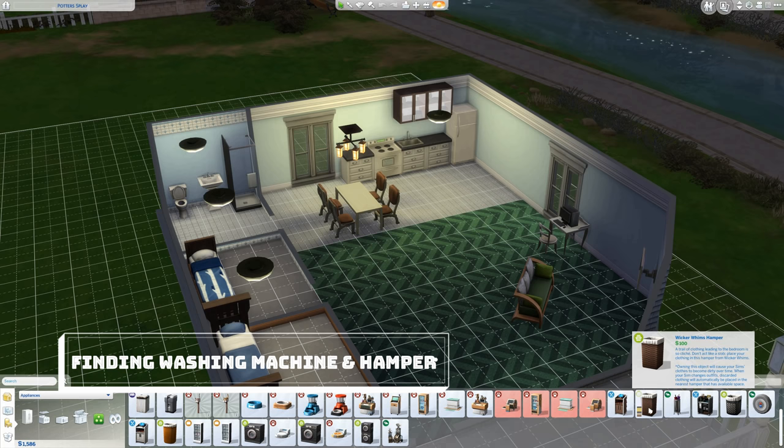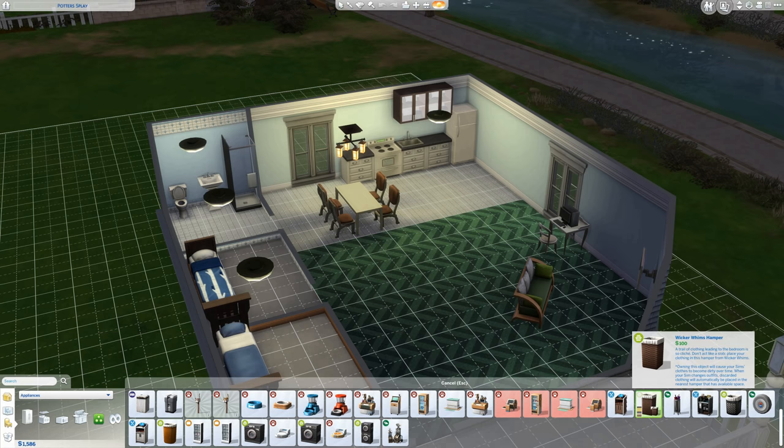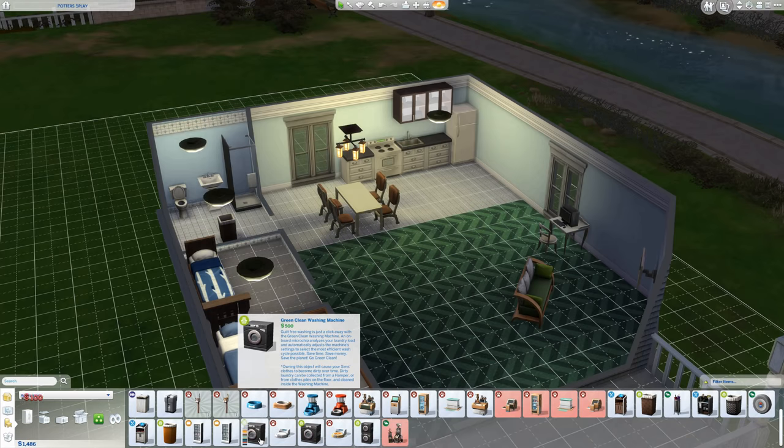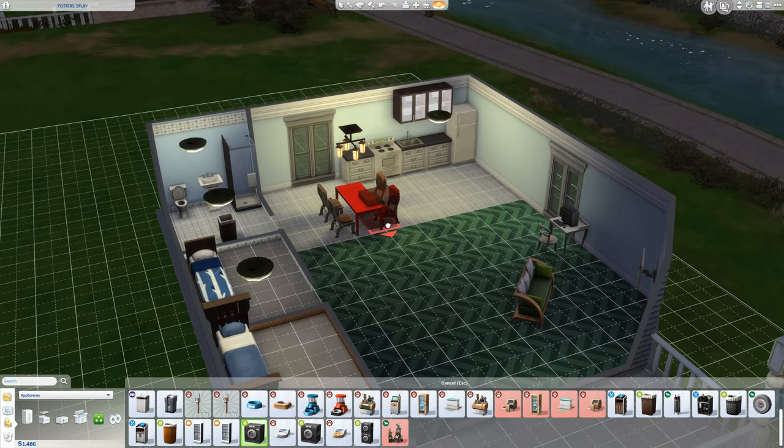Washing appliances and hampers are found in buy mode, sort by function, miscellaneous appliances. You'll have to head to the outdoor activities tab to find the wash tub and clothes line. Yes, the low-tech solution to cleaning clothes is included. Despite tubs having a couple benefits, cleaning by hand is so strenuous I recommend going with a machine.